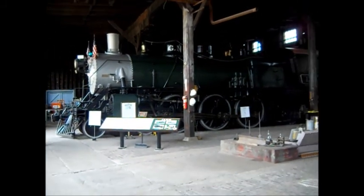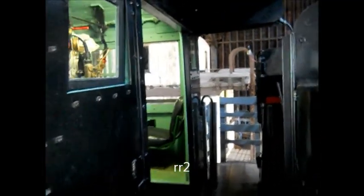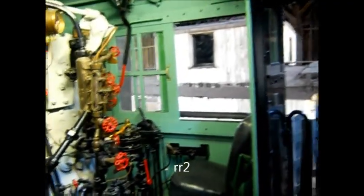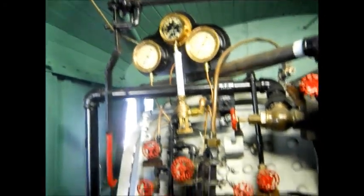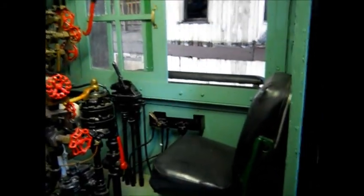We'll take some still shots at the end and you'll be able to see. We're going to walk inside the engine compartment here — it's dark in this old building. Keep hearing 'All Aboard.' Engineer seat.